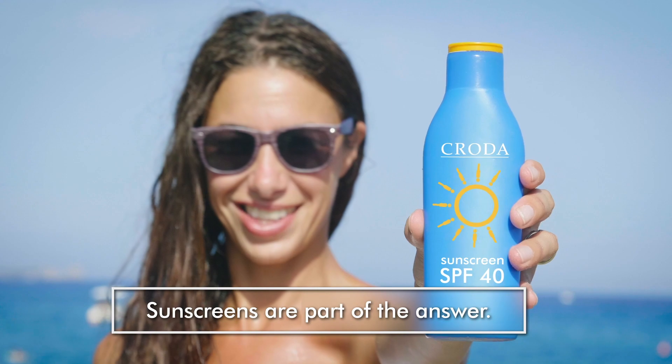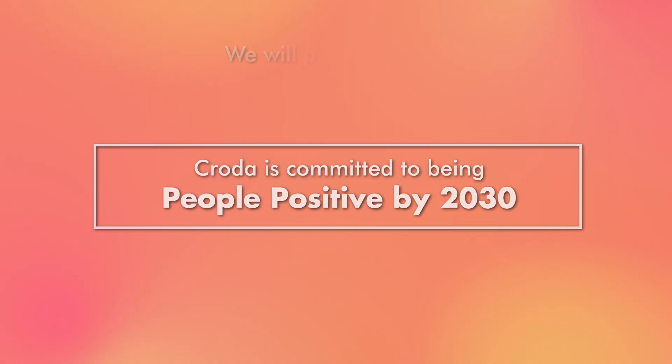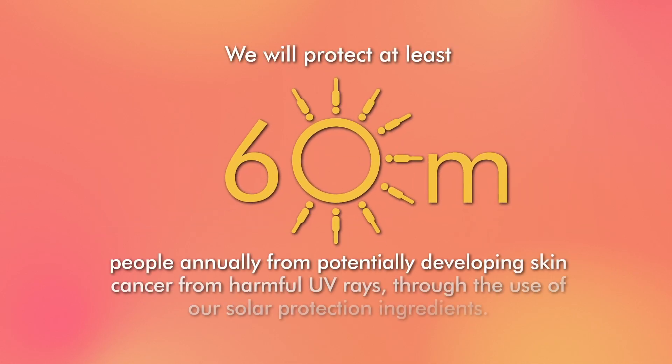Sunscreens are part of the answer. CRODA is committed to being people positive by 2030. We will protect at least 60 million people annually from potentially developing skin cancer from harmful UV rays through the use of our solar protection ingredients.